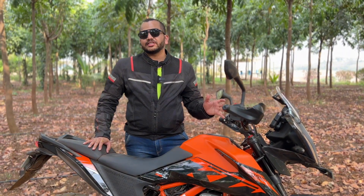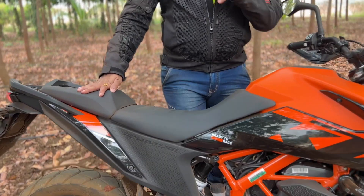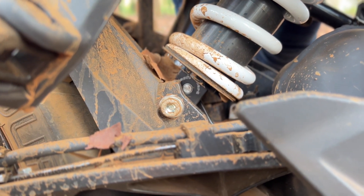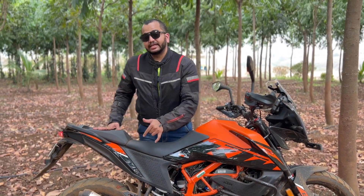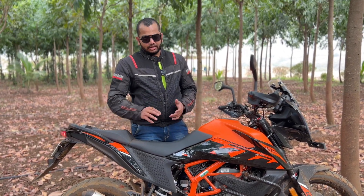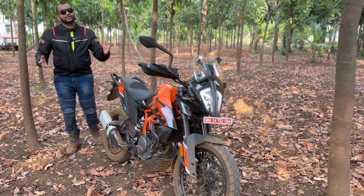The front forks you can adjust on the fly, and you will feel the difference. At the back you will need a tool. You can adjust the rebound and set it up — that is something you can do on the fly as well. You can also change the preload. The bike looks the same, sounds the same, and even the maintenance is going to be the same — you are not going to spend a lot more on this variant for upkeep. It is just that if you break the suspension, this one is going to be more expensive to repair.